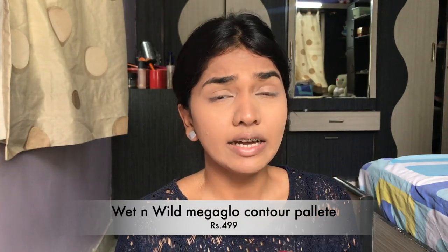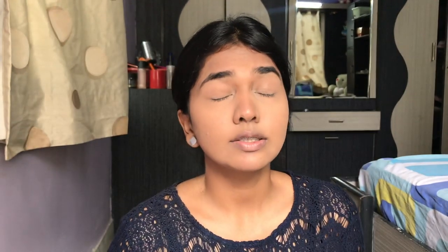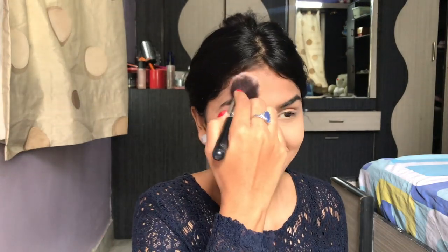Next for contour and bronzer, I love the Wet and Wild Omega Glow Contouring Palette. This is so good — it blends so well into the skin, it's my all-time favorite. I'm just going in with that darker shade. You can see how easily that blends — it's such a beautiful combination.